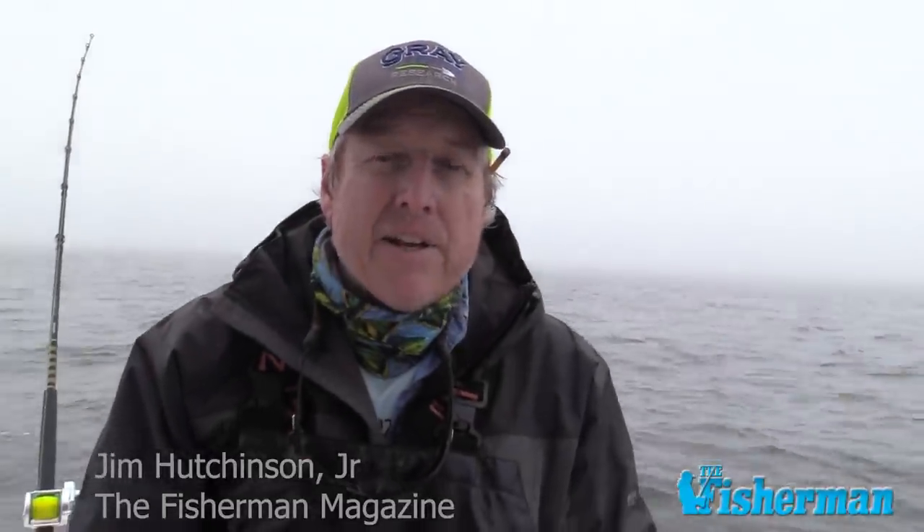It's Jim Hutchinson with the Fisherman Magazine, about two and a half miles off the Jersey coast today, May 28th, 2020.